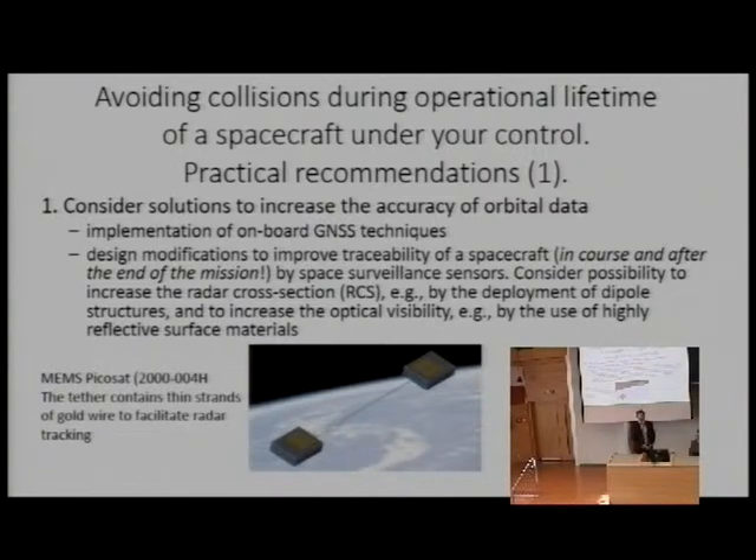We also need to think about design modifications to improve traceability of small spacecraft during and after the end of the mission. In case of emergency or in case the satellite becomes non-operational, ground monitoring and space surveillance systems and sensors have to be capable of tracking your satellites. A famous example is the MEMS PicoSat launched in 2000 — a very tiny seven-centimeter object connected with a tether, which contains thin strands of gold wire to make the pair traceable by ground stations.